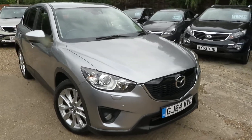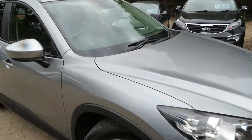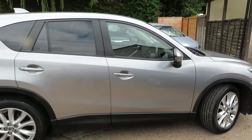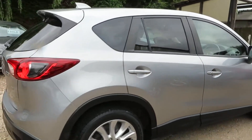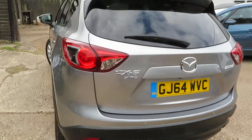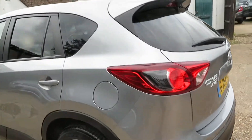Good morning. This is a CX-5 Diesel Automatic in silver grey, in stunning condition. As you can see, it's very clean all the way around and there's no damage on it.